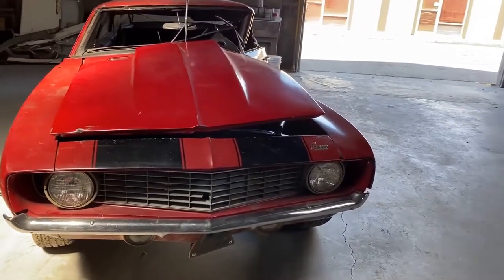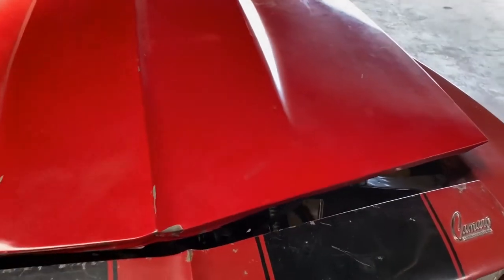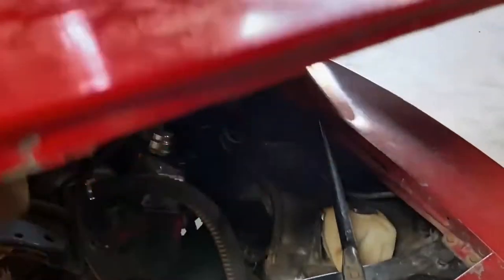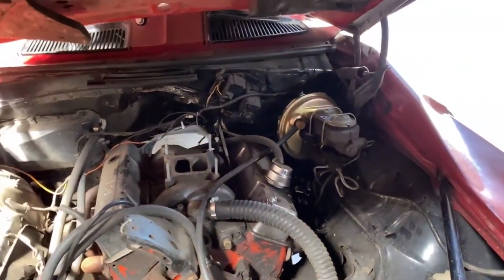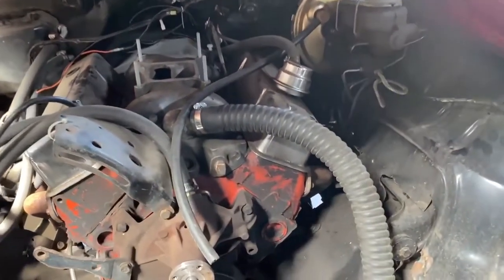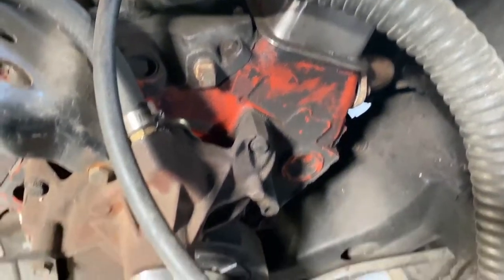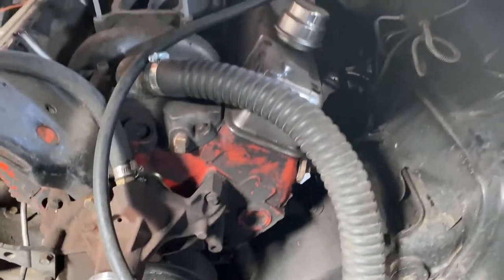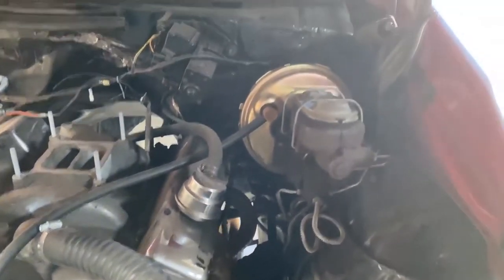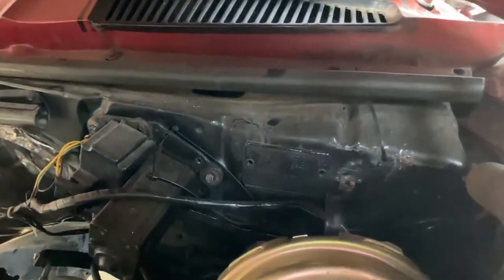It's an original X77 D80 car with a June of '69 build date. It's got the original heads on it, original deep groove pulleys. I'm going to focus in on the cowl tag here — you can barely see it but it's X77 D80.